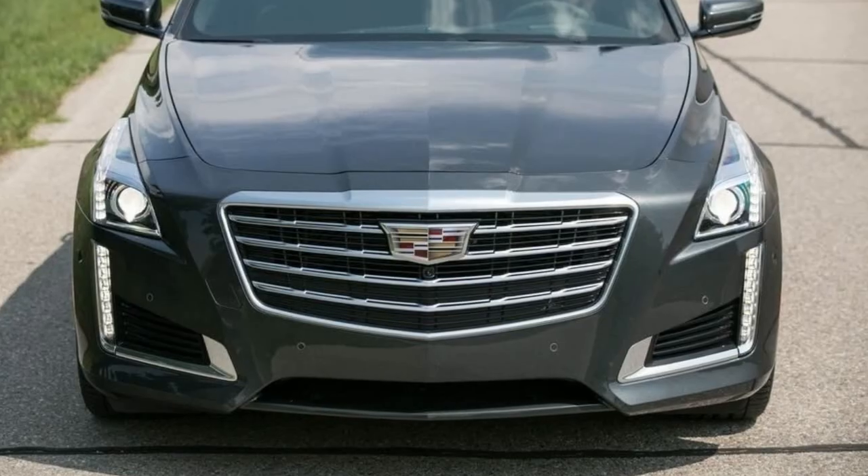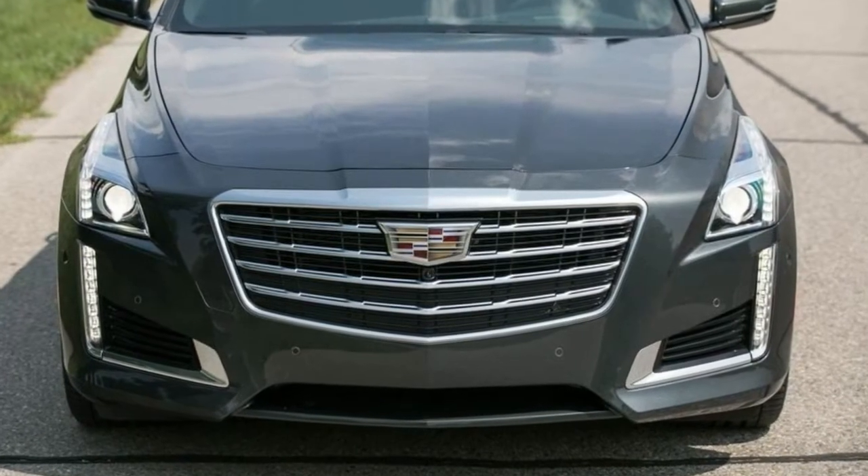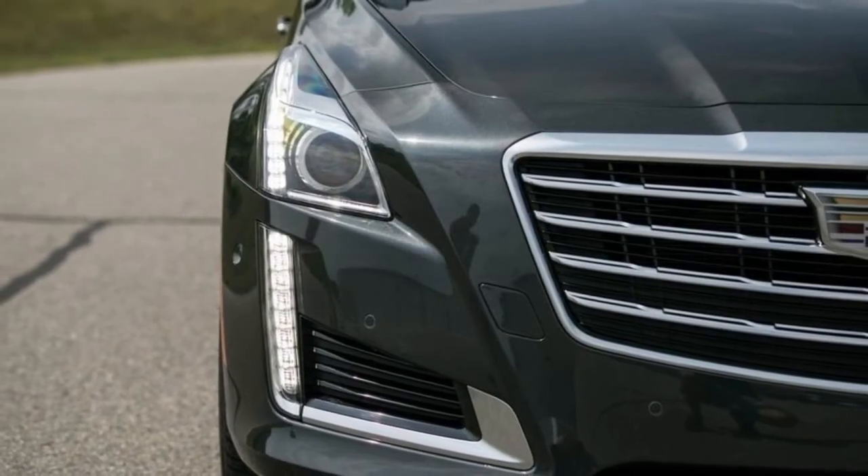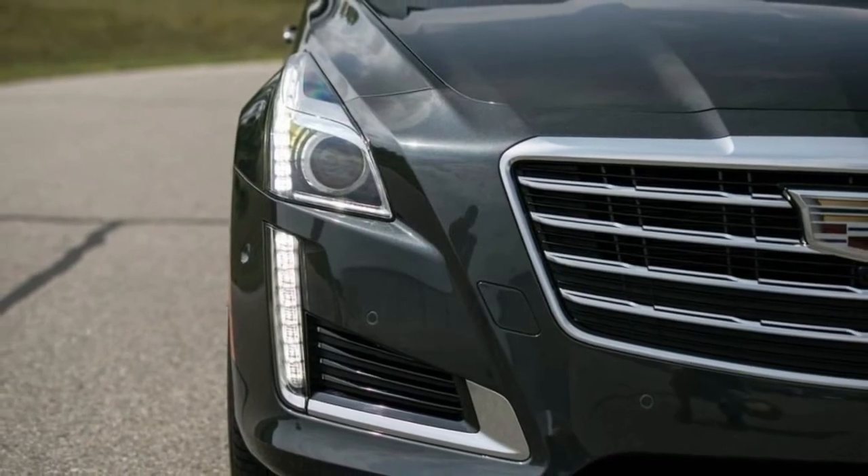A new exterior color, Satin Steel Metallic, is now available. Revisions to the MyCadillac iPhone app now include Apple Watch compatibility, allowing users to select a variety of commands from their wrist.